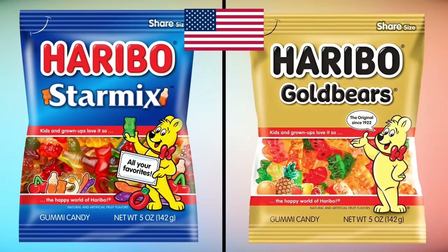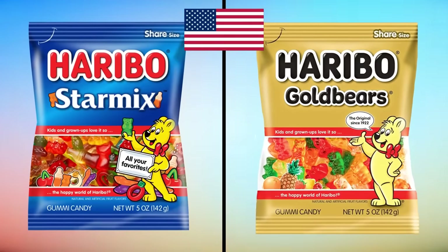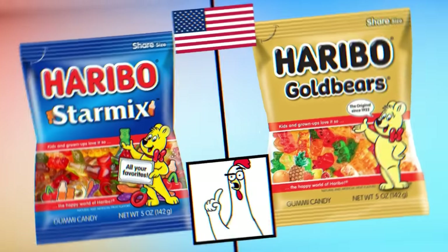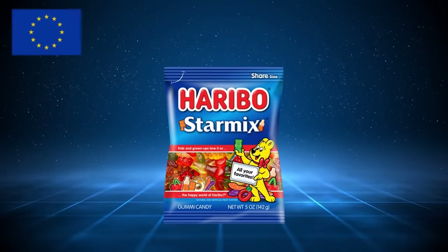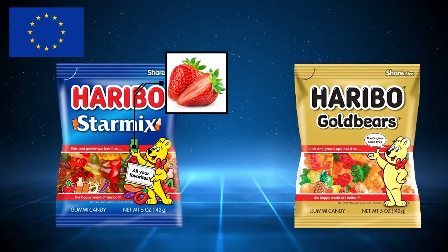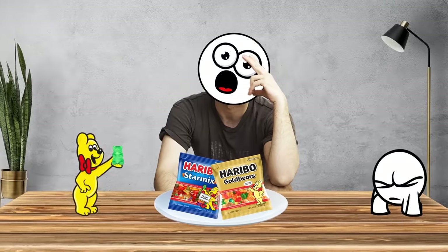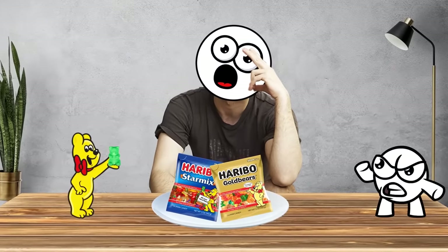In the US, green gummy bears included in Haribo Starmix and Haribo Gold Bear packs are strawberry flavor. But this isn't the case everywhere — to make things even more confusing, in Europe only Starmix have strawberry flavored green gummy bears, as the green Gold Bears are apple flavored. Is your childhood shattered yet? I just don't know who to trust anymore. Damn you, Mr. Gold Bear!